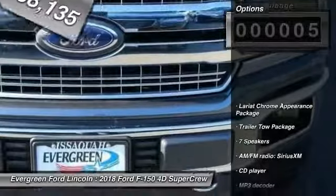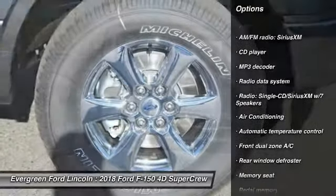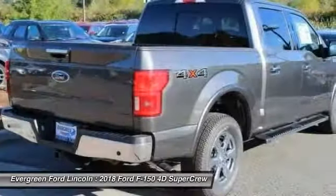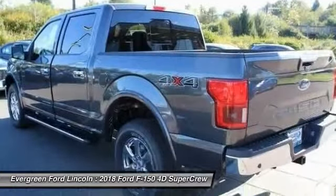Here are some of this vehicle's great options: traction control, power passenger seat, air conditioning, dual airbags, power steering, alloy wheels, four-wheel disc brakes, center armrest, security system, electronic stability control. Take this vehicle for a spin and see why so many shoppers are now proud owners.